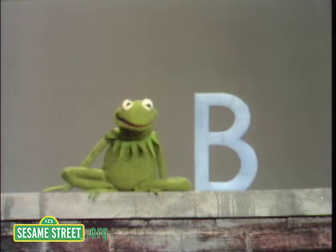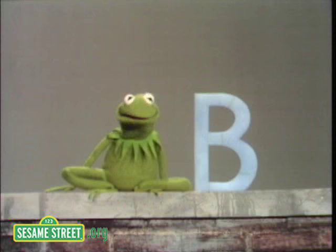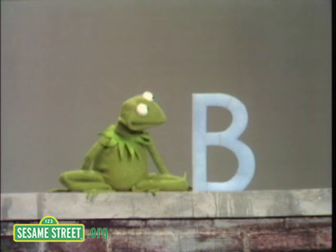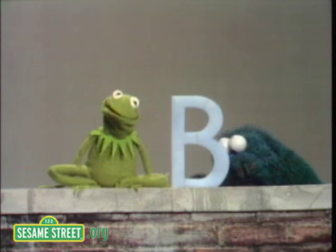Hiya. Once again, I'm here to present a little talk about one of the letters of the alphabet. Today, the letter is B, and this is a B. The B sort of looks like a fat man with his belt too tight. B is a very useful letter if you were fond of bread and butter, because both of these words begin with a B.